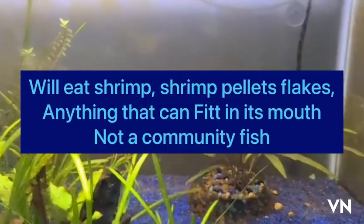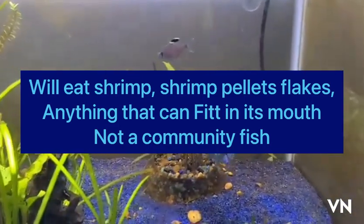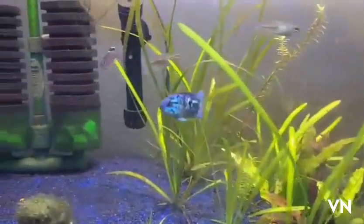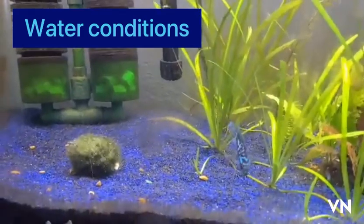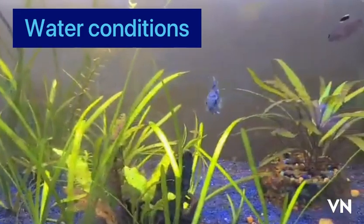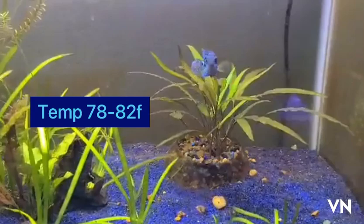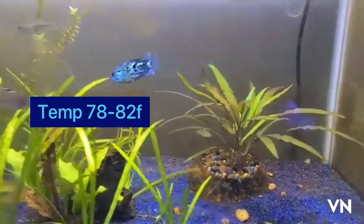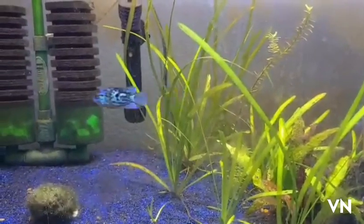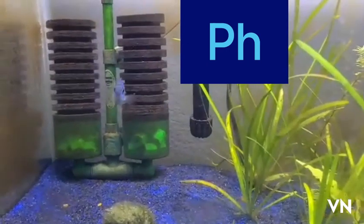He's clearly the tank boss, you can see. Water conditions: temperature 78 to 82 degrees Fahrenheit, pH 6.5 to 8.0.